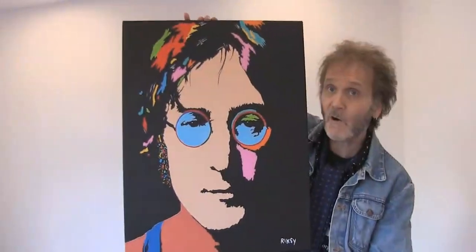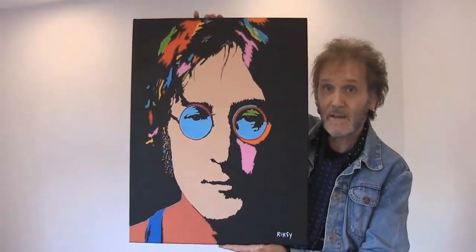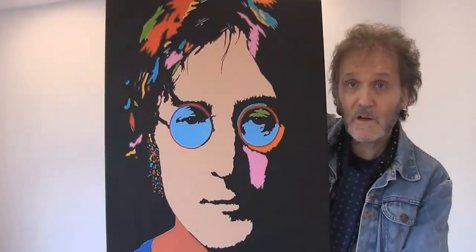This is the first one: John Lennon 1972 Madison Square Garden — 20 by 24, acrylic on canvas. The second one is John Lennon again, and this is called 'Tomorrow Never Knows'.